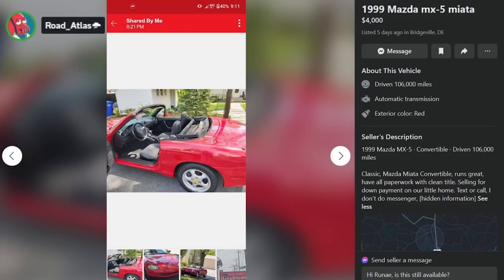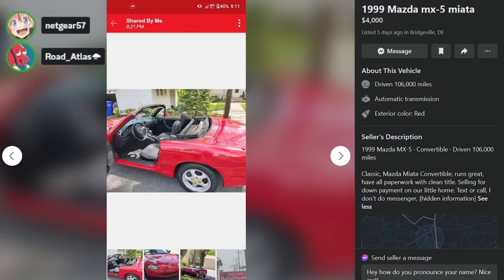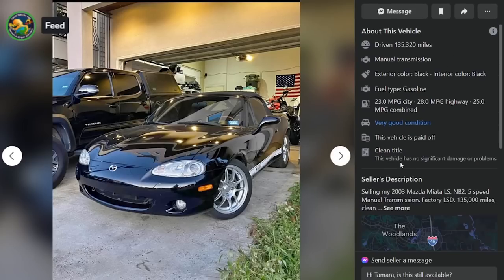No thanks, Rene. No way to contact this individual. Fine by me. How do you pronounce that name — Rene? They'll never respond. That could be a lie, and that would be a real good reason not to buy from her. Here is a 2003 Mazda Miata convertible, $9,000, a day ago in Spring, Texas, with 135k on it and a Porsche stripe down the side.